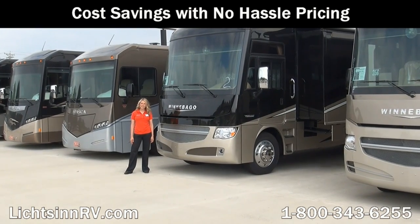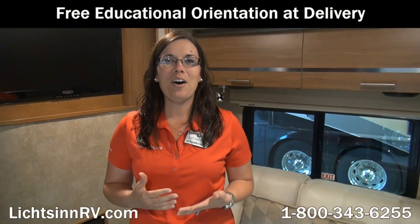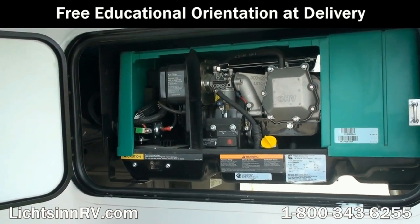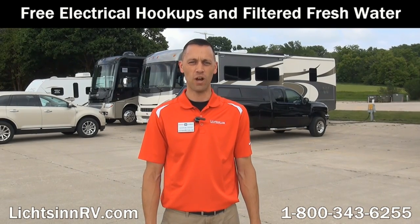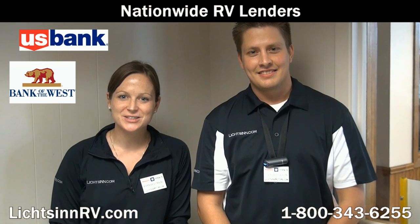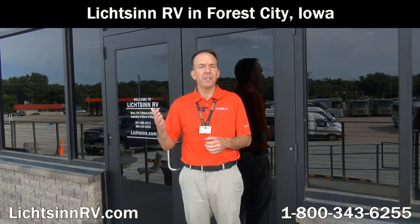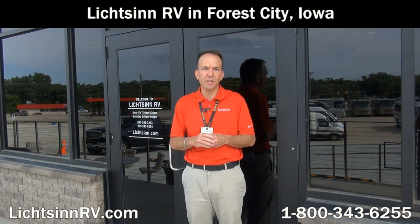Due to our close proximity to the Winnebago factory, we take advantage of cost savings over other dealerships, allowing us to provide low, no-hassle pricing. We offer a free, thorough walk-around at delivery, taking as much time as needed to understand every function, maintenance item, and warranty item — many dealers charge significantly for this service. Guests are welcome to stay on our lot with free Wi-Fi, filtered fresh water, and electrical service. We work with several lenders for the most competitive rates, offer bi-weekly payments to save thousands over your loan, and look forward to providing best-of-class service to our guests throughout the country.